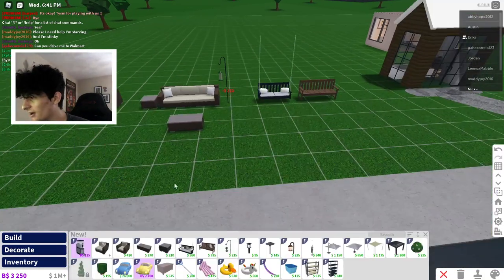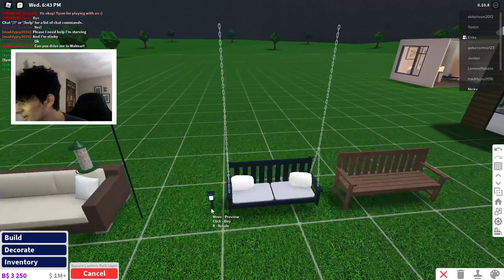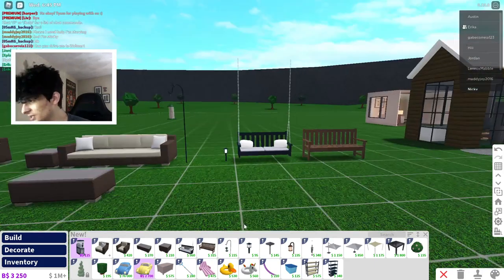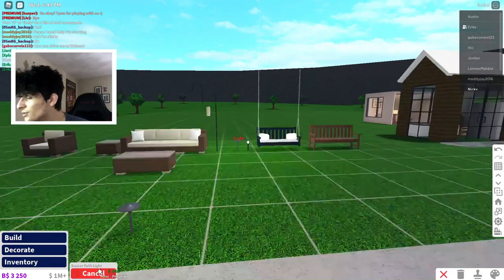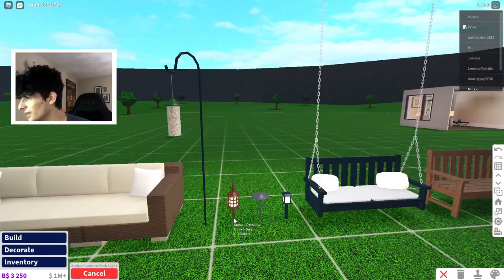Hanging bird feeders — oh my god, this will look really cute in my home. We got a square light. I'm already loving this update. Saucer path light as well, and some new garden items — oh, an arch path light!